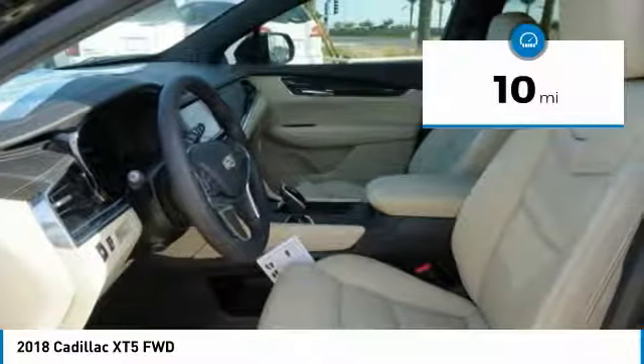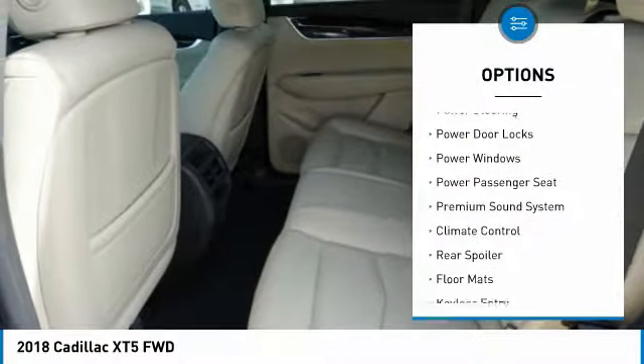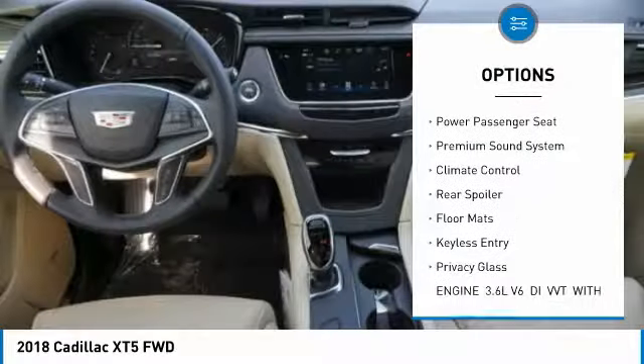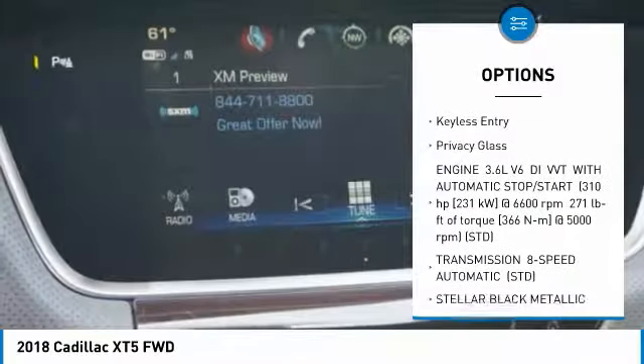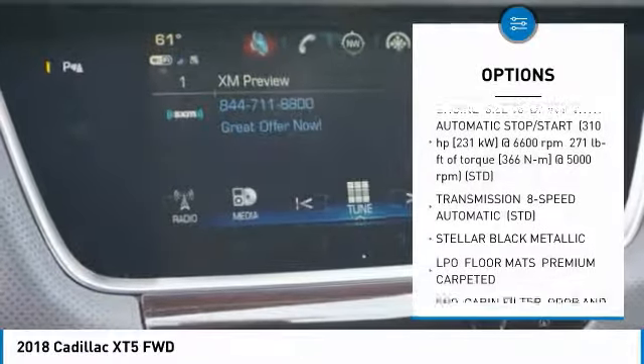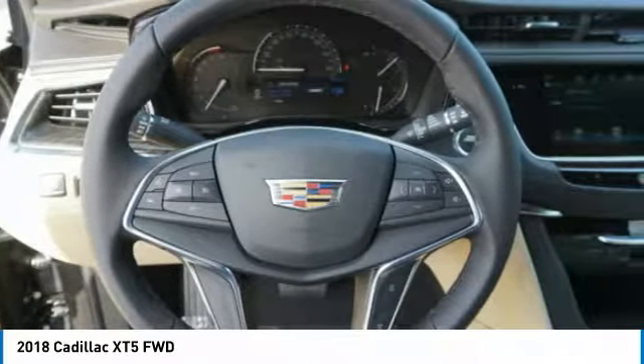This vehicle has less than 100 miles. Here are some of this vehicle's great options: remote engine start, traction control, anti-lock braking system, backup camera, power passenger seat, keyless entry, leather wrapped steering wheel, adjustable steering wheel, power steering, and driver airbag.